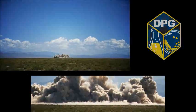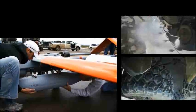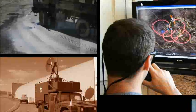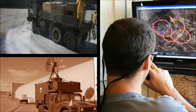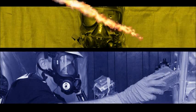Dugway Proving Ground is the Department of Defense's lead tester for U.S. and Allied Forces' chemical and biological defense equipment. Its test facilities and ranges comprise approximately 800,000 acres, providing nine drop zones, 91 artillery firing points, and four major impact areas. Seven of the primary facilities found at Dugway Proving Ground are as follows.